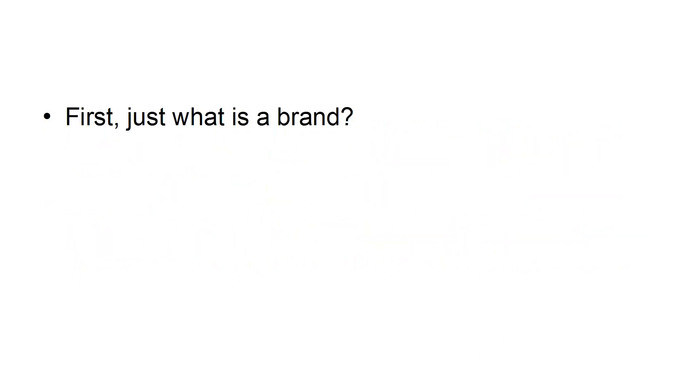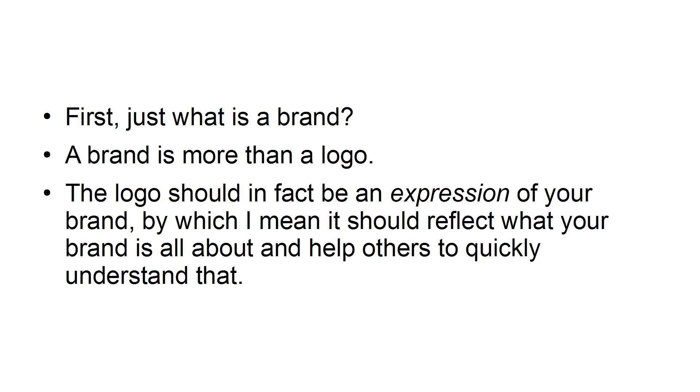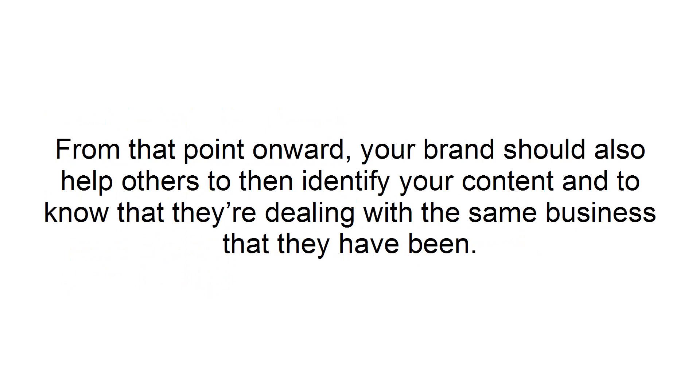First, just what is a brand? A brand is more than a logo. The logo should in fact be an expression of your brand — it should reflect what your brand is all about and help others to quickly understand that. From that point onward, your brand should also help others to identify your content and to know that they're dealing with the same business.